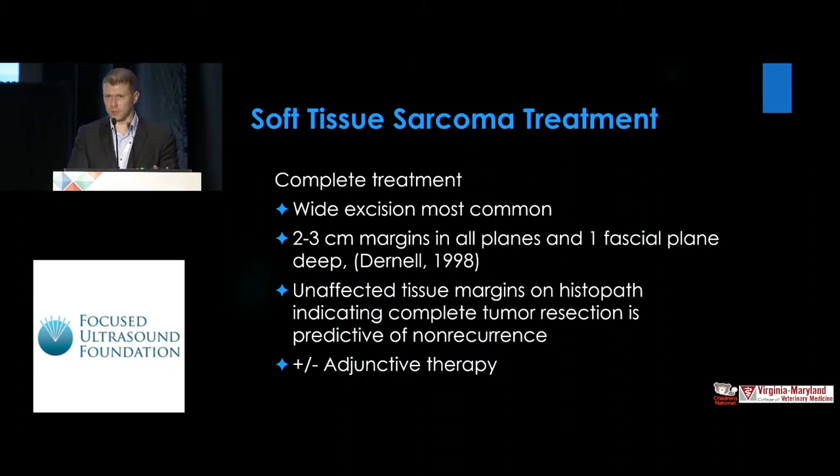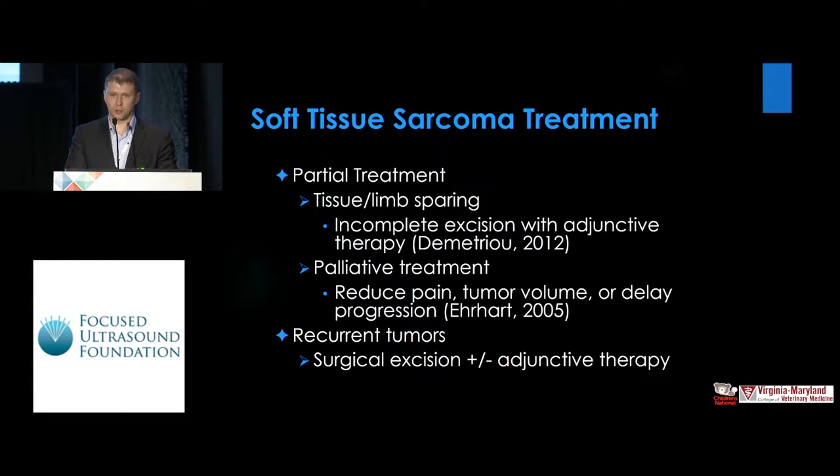Not only are they similar in terms of their histology and other parameters, they're also similar in terms of the way they're treated — wide excision is the most common treatment with wide margins. If that is not available, adjunctive therapy is also used. Partial treatment is also an option for dogs with metastatic or widespread disease, and recurrent tumors undergo surgical excision and adjunctive therapy at the College of Veterinary Medicine on a regular basis.